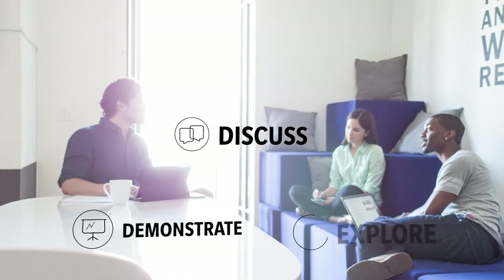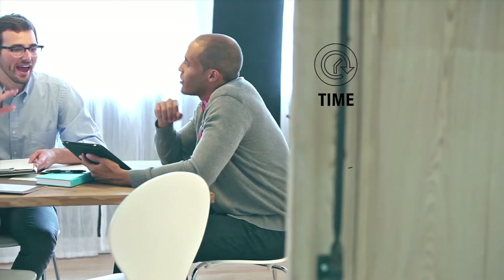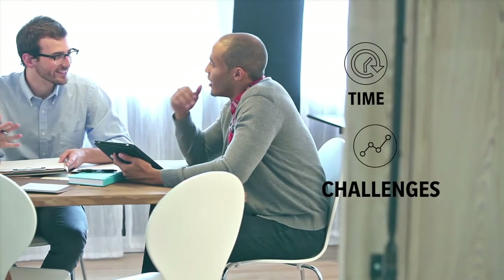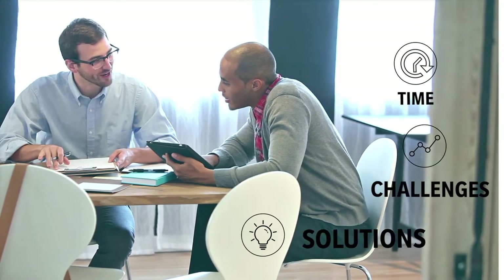demonstrate, and explore your unique challenges. We spend time with subject matter experts to dig into the details of your challenges, and then document your needs to formulate recommendations for effective solutions.